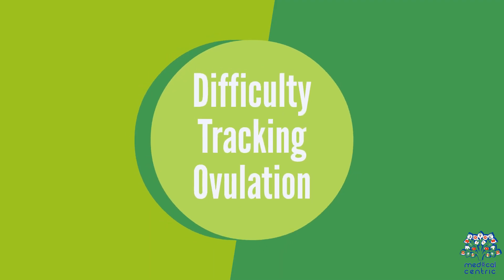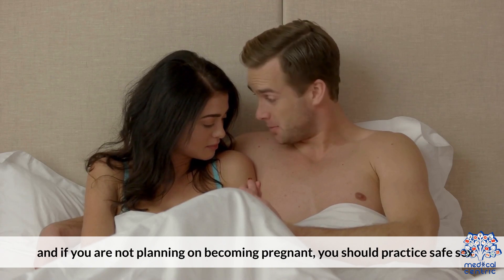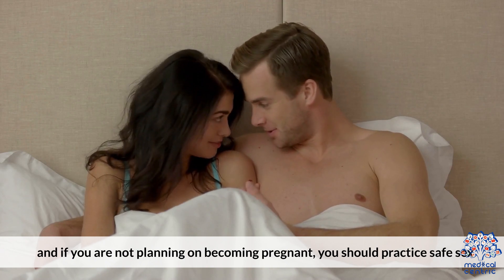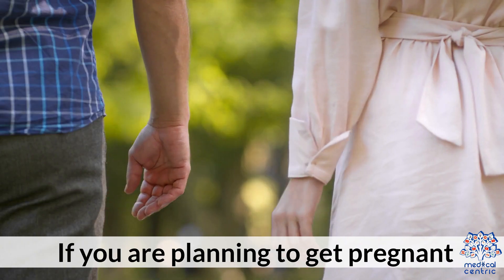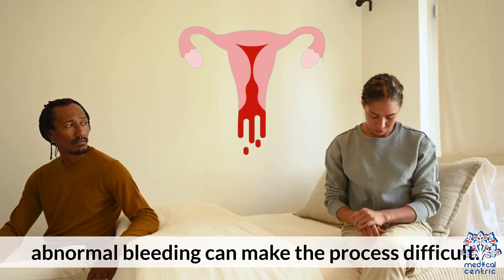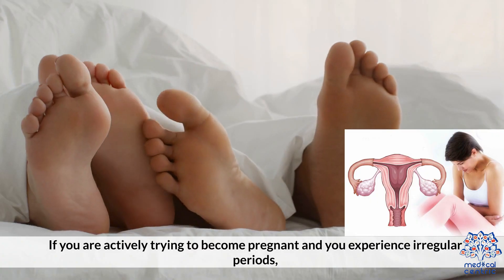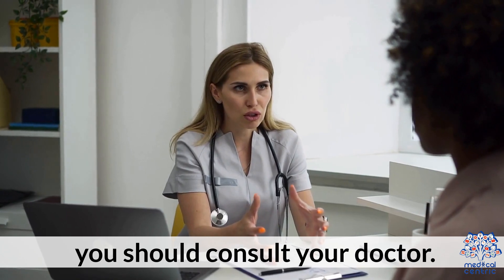Two: difficulty tracking ovulation. Two periods in one month makes it hard to track ovulation, and if you're not planning on becoming pregnant, you should practice safe sex. Three: difficulty becoming pregnant. If you are planning to get pregnant, abnormal bleeding can make the process difficult. If you are actively trying to become pregnant and you experience irregular periods, you should consult your doctor.